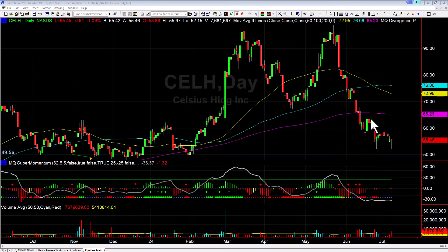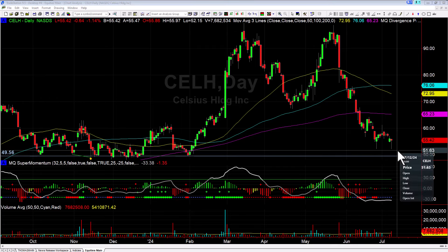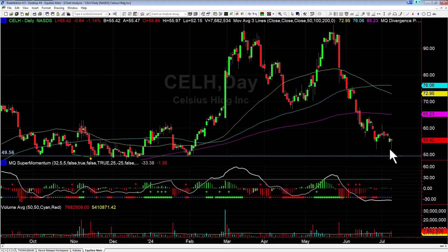Hey there, Thomas with Basecamp Trading. It is Tuesday July 9th and we're going to take a look at Celsius, specifically what we are developing on the dailies. We've come down finding some support — we didn't quite get down to the 50 area but down to about 51 or so, and what we're watching for now is how we close the day today.